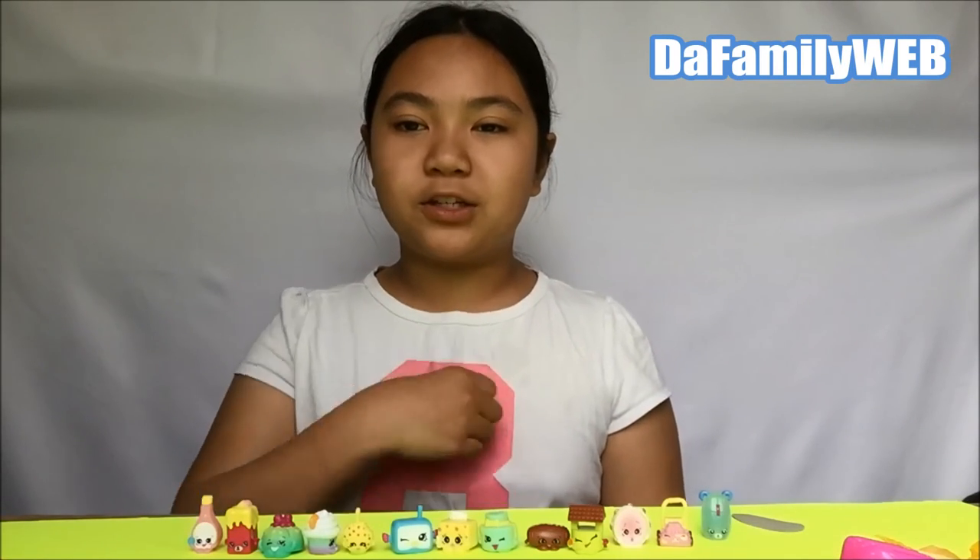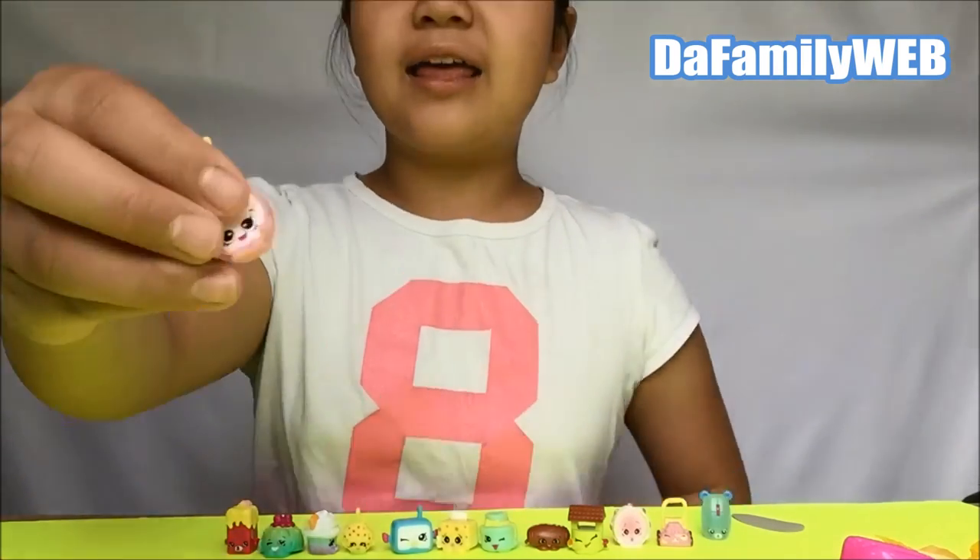Thanks guys for watching this video! If you like this video, put a big thumbs up. Don't forget to subscribe to the channel. We'll see you next time on Family Lab - this is your girl, see you next time! Bye! Subscribe!